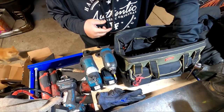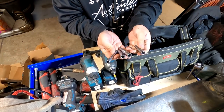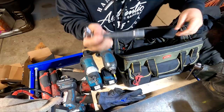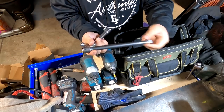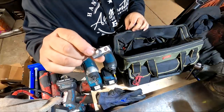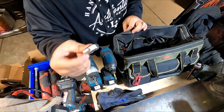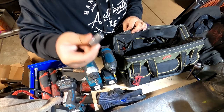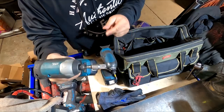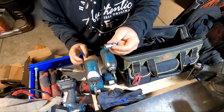For extensions, I carry a bunch for 3/8 drive and also for the half-inch — a six-inch and a one-foot for hard-to-reach areas. I also carry a 3/8 to half-inch adapter in case I lose a socket, need to reach a hard area, or need to run something on a drill.